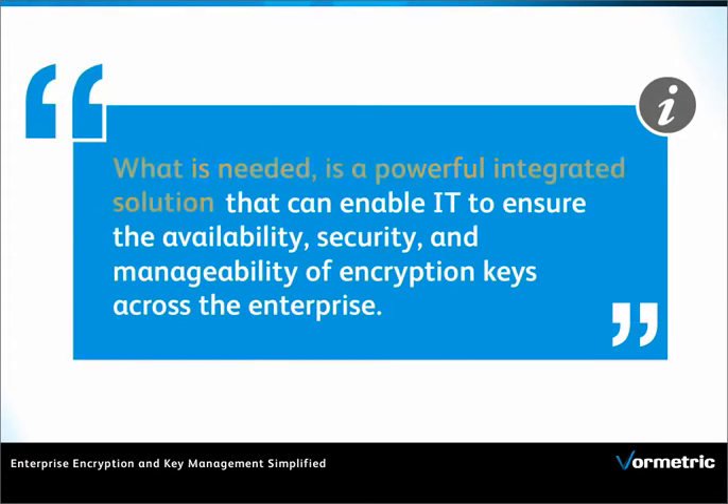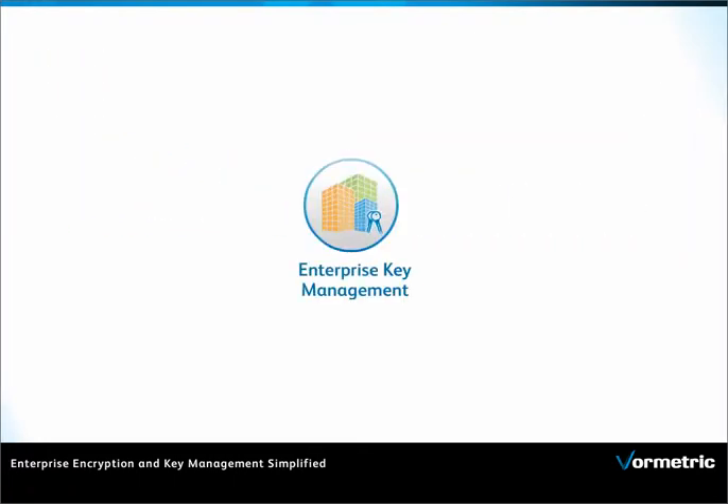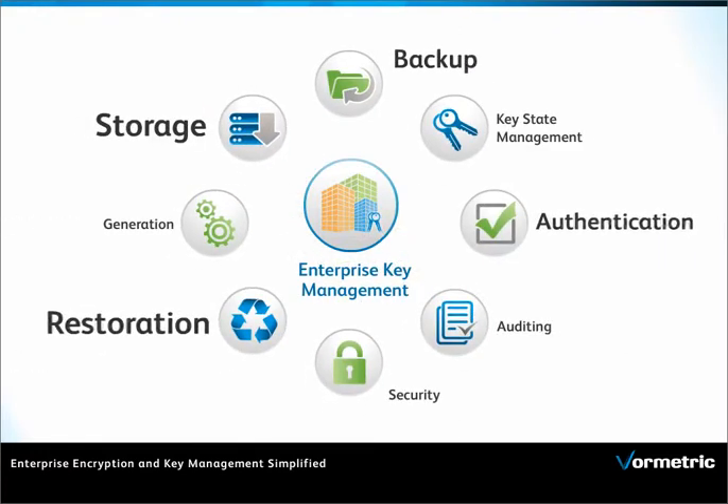What's needed is a powerful integrated enterprise solution that supports multiple requirements — a solution that has everything from backup and storage to restoration and authentication. Review your requirements carefully. Not all are equal.